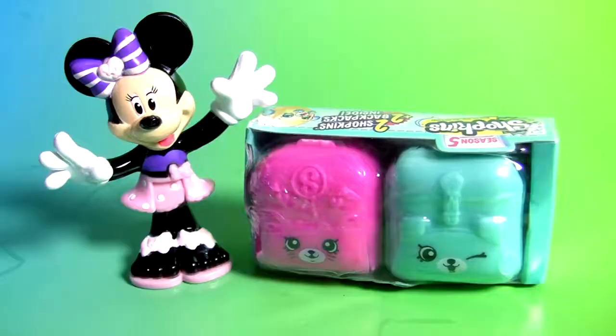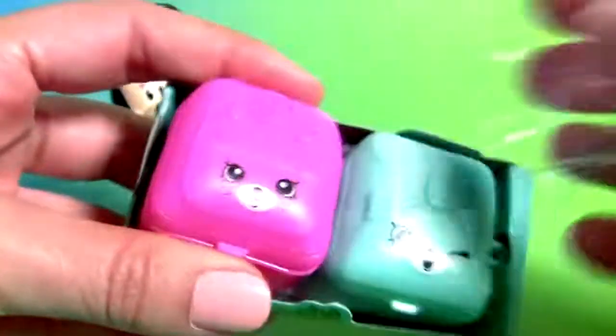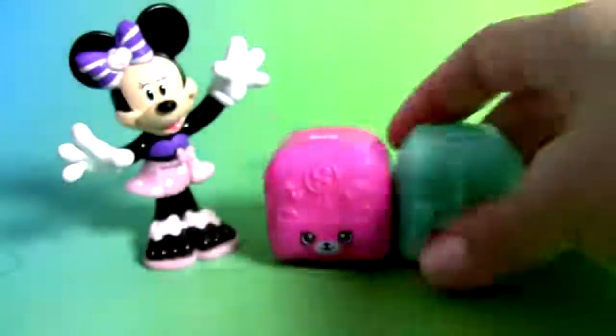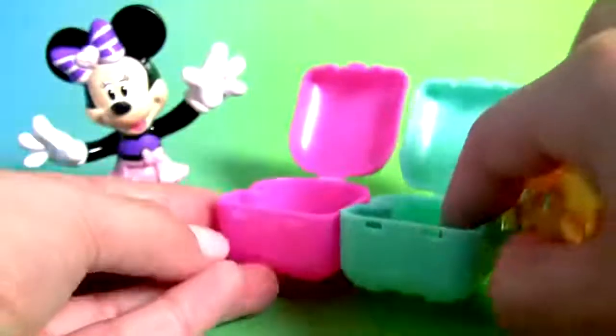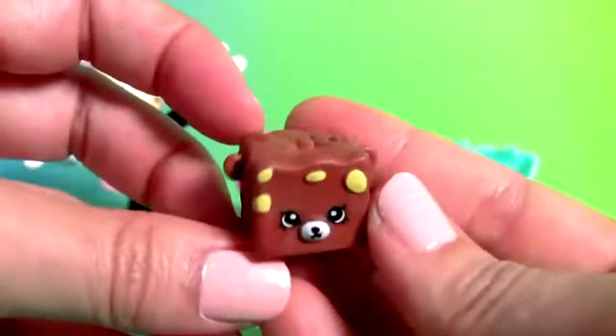Belle, Shopkins backpack surprises, two backpacks and one collector's guide. This is Creamy Cookie Cupcake and Rocking Chalk.